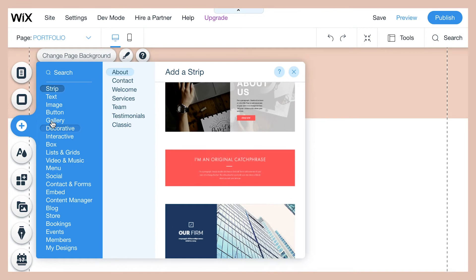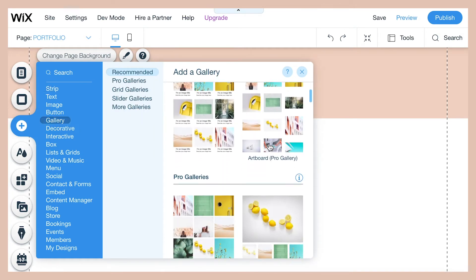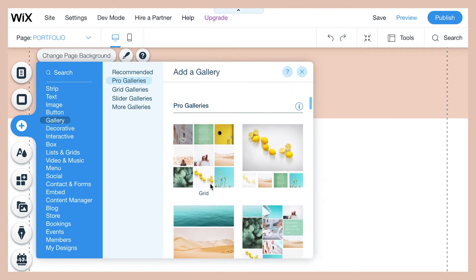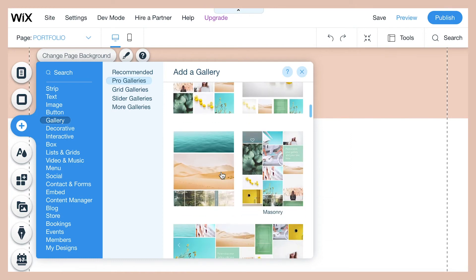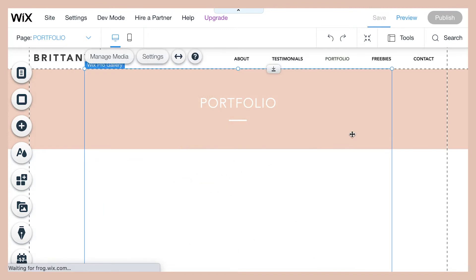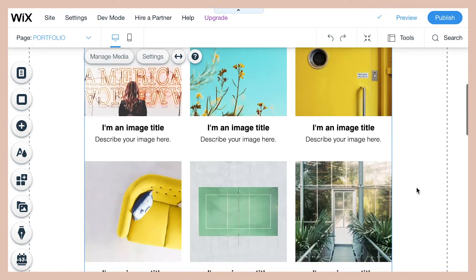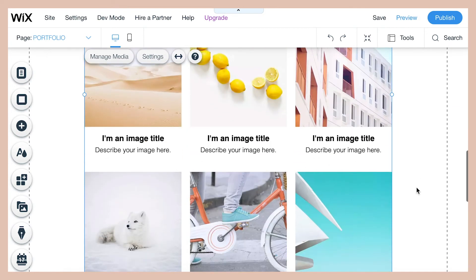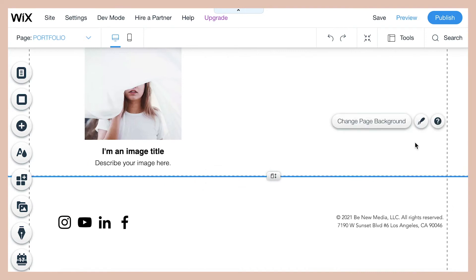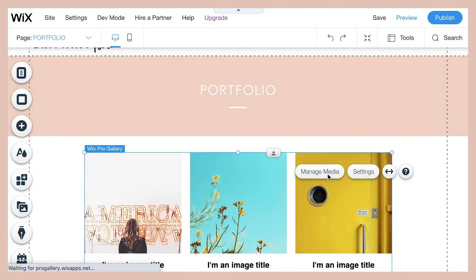Now we're going to add a gallery. On Wix there are a lot of galleries to choose from with all different styles — pick whichever one looks best. I'm going to choose one that already has text visible on the images, because the way we're building this portfolio is by adding images of your work and then adding text to describe that work.